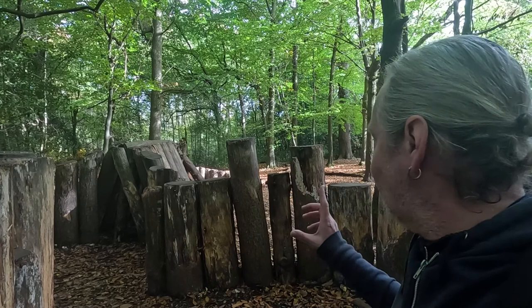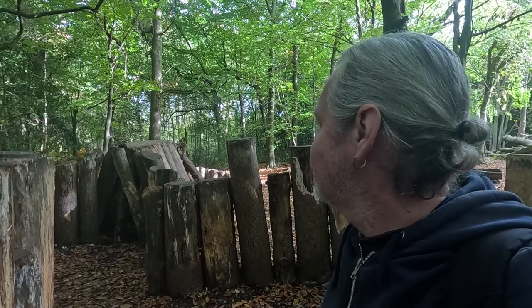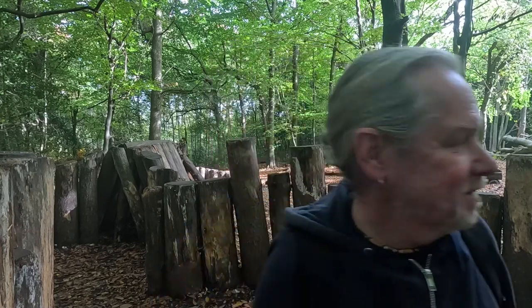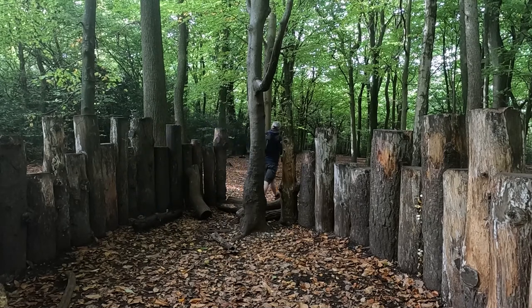These are really cool — these little wooden structures, these little installations along the Box Hill Hike. Amazing — I can imagine kids are going to have great fun with these.